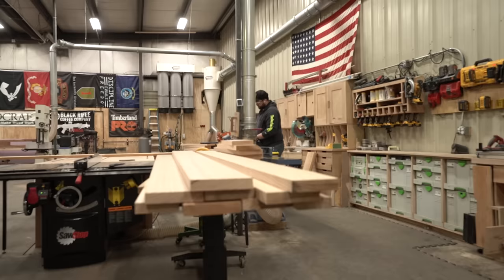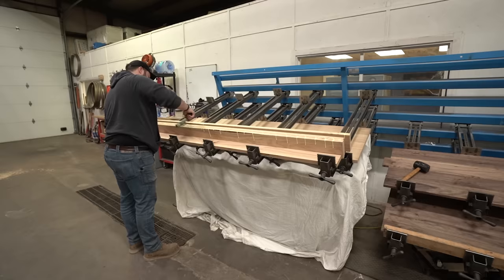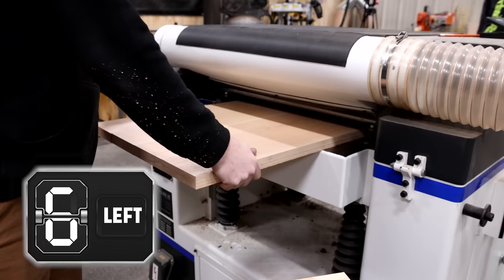We'll be building this dresser out of mostly solid oak with plywood drawers. Right now we're breaking down all the oak because I need to get this done. We'll get everything milled up as close as possible, then brought back down to final thickness in the planer, and then sanded before we get into any assembly.